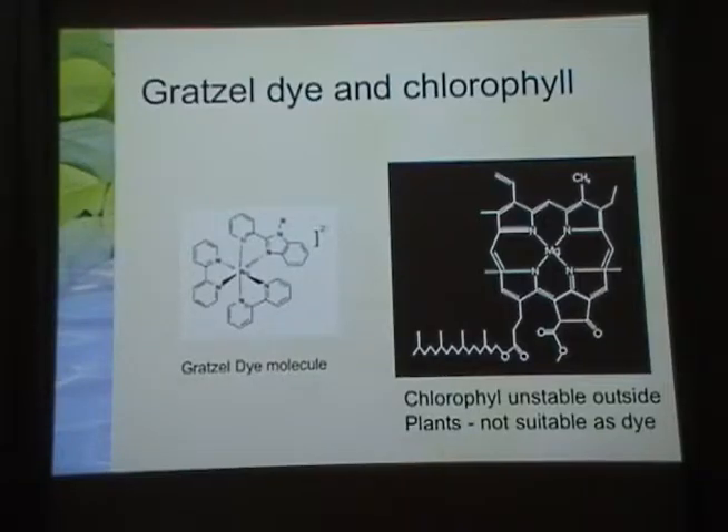The chlorophyll molecule, as an absorber of photons, is unstable outside of plants. Therefore, the Grätzel cell is an advance in this direction — motivated by photosynthesis, but with a great deal of thoughtful work going into picking this particular dye complex and the semiconductor substrate that went with it.